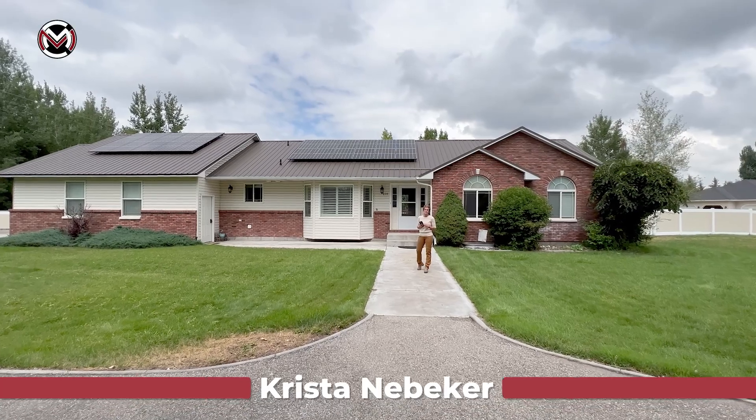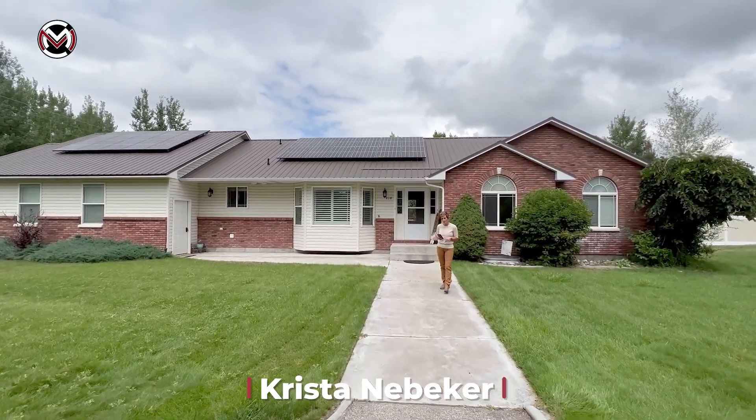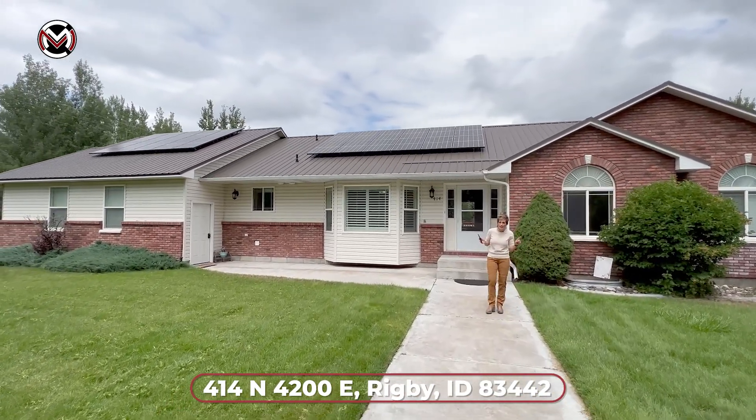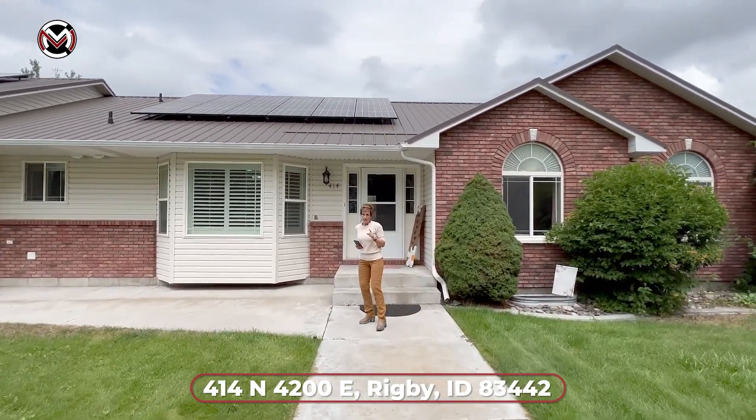Hey, it's Kristin Nebker here with Murdoch Manwearing Company, your neighbors in the know. We are out here in Rigby, Idaho at 414 North, 4200 East on a full acre, fully landscaped, mature landscaped yard. You're really going to love this house.